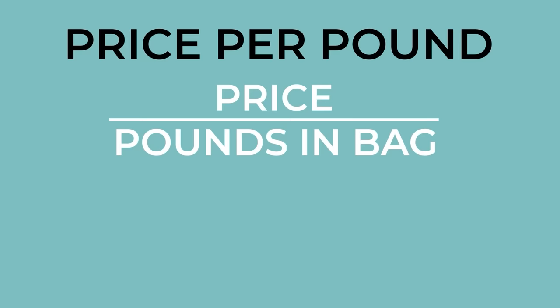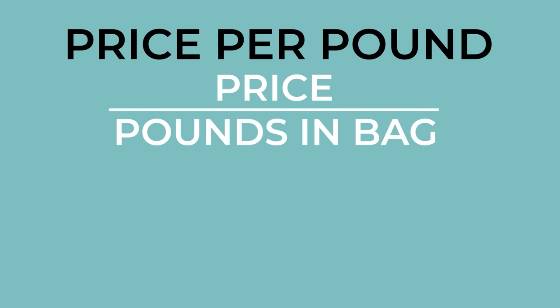And now, the moment you've all been waiting for: the question we get asked more than any other — how much does it cost to feed chickens? Though we can't assess every farmer in every situation, here's a formula you can use to estimate your costs. First, determine the feed cost per pound by plugging in the price of your preferred chicken feed and dividing it by the size of the bag. An average 50-pound bag of chicken feed can range anywhere from $20 to $40. We'll use an average price of $30 per 50-pound bag, which makes our feed cost about $0.60 per pound.